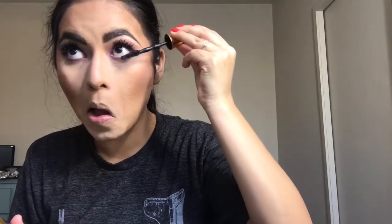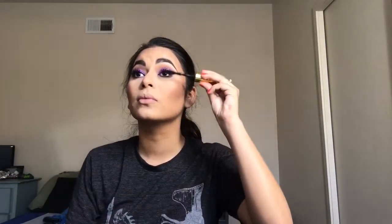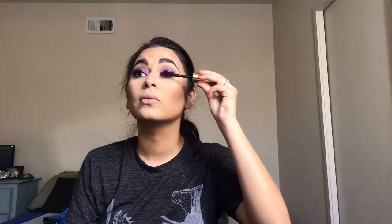Then I'm going in with the Maybelline The Colossal Big Shot Mascara for my bottom lashes, and I'm also going to use this for the top lashes to blend my real lashes and the fake lashes together. I always do this step.